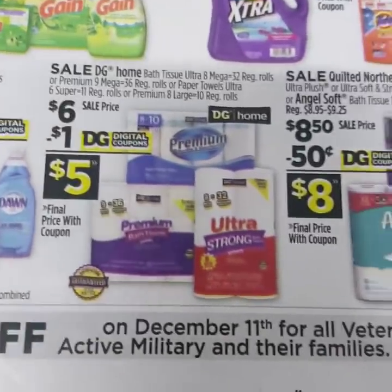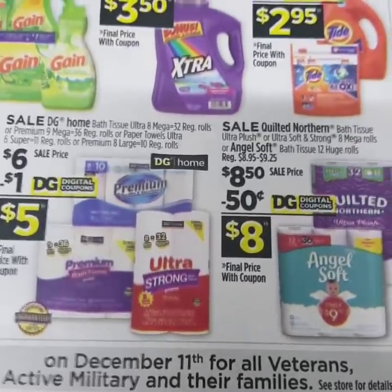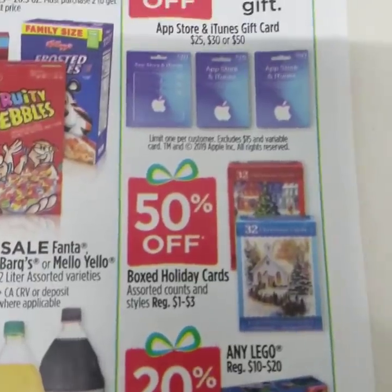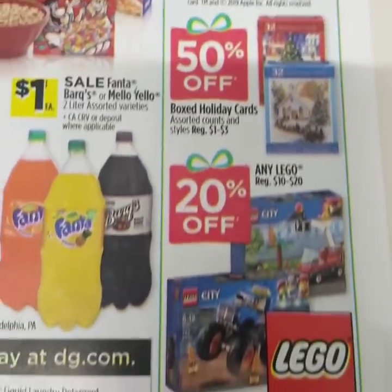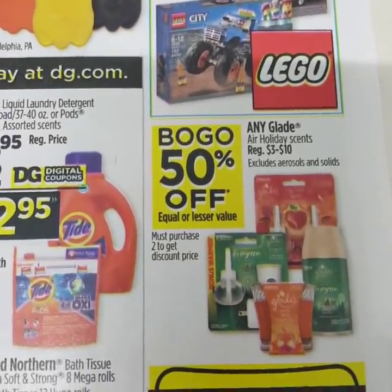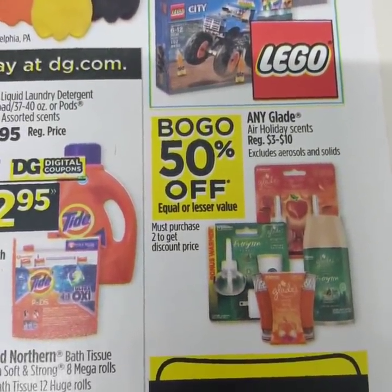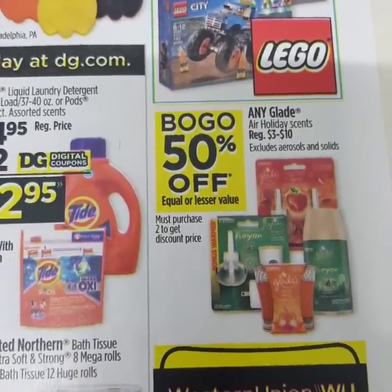On December 11th, there's 11% off for all veterans, active military, and their families. Also, 15% off on the App Store, 50% off Christmas cards, and 20% off on Legos. The Harvest Glade scents and the Christmas scents — any Glade air holiday scents — are going to be buy one, get one half off.